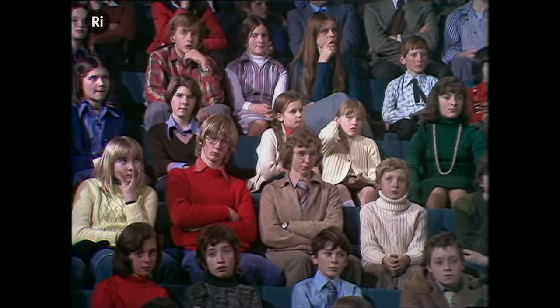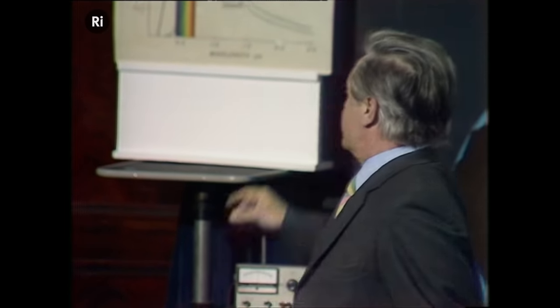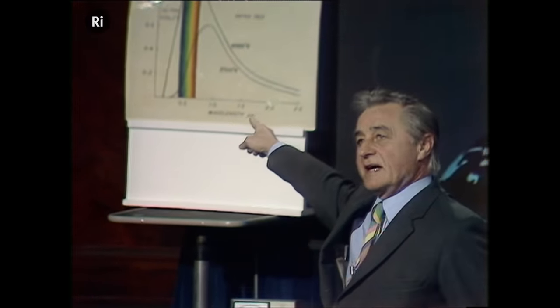That's the Sun — a nuclear fusion reactor at a temperature of several millions of degrees in the center, but fortunately somewhat less on the outside, but still 6,000 degrees as I have here.